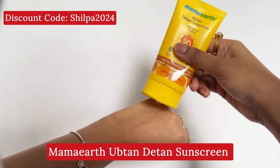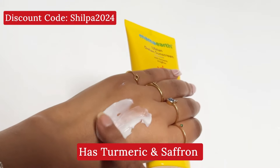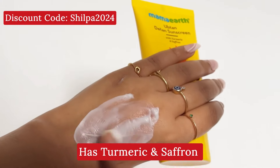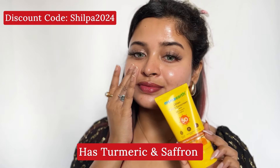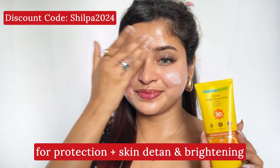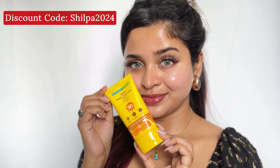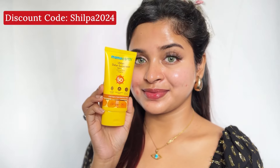Next is the Mamat SPF10 Sunscreen, which is also a very good sunscreen. It's very light, helps your skin glow, and absorbs quickly into the skin. It's very lightweight and quick-absorbing. You can find the purchase link in the description box — don't forget to check it out.